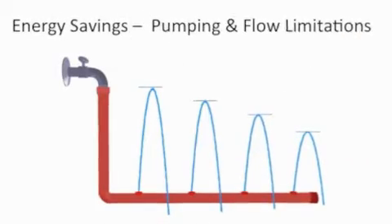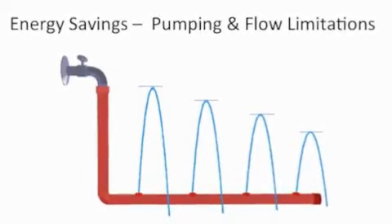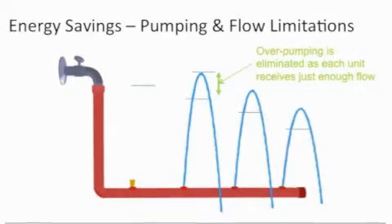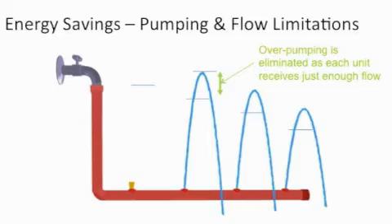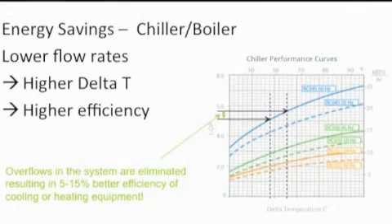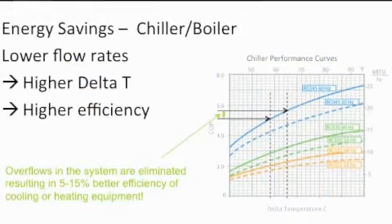The valve addresses a number of inefficiencies that are common to many large HVAC systems. Firstly, it eliminates over pumping throughout the system by only delivering the required flow to the terminal units. Secondly, it keeps the delta T high, which maximises the efficiency of the chillers and the boilers.